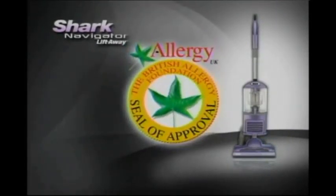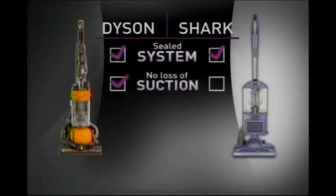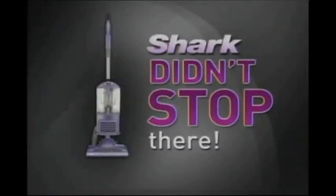That's why Dyson has a sealed system, and that's why the new Lift-Away has one too. With a sealed system, the Navigator Lift-Away traps 99.99% of dust and allergens. Just like Dyson, the Lift-Away has been certified by the British Allergy Foundation. Compare the Dyson with the new Navigator Lift-Away: both give you a completely sealed system, both provide superior no-loss-of-suction technology, both vacuums have the same deep cleaning, and both give you swivel steering.